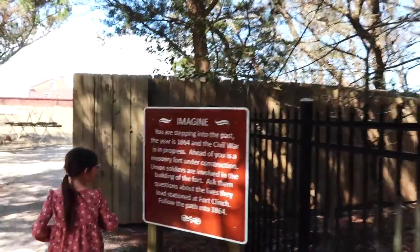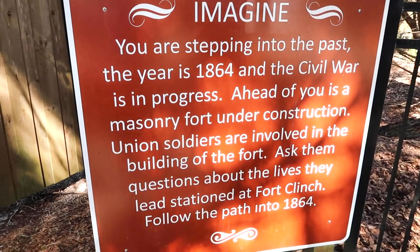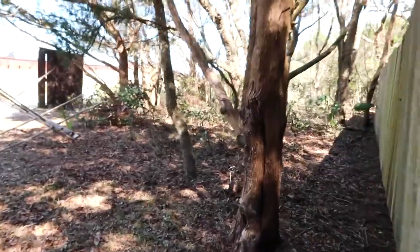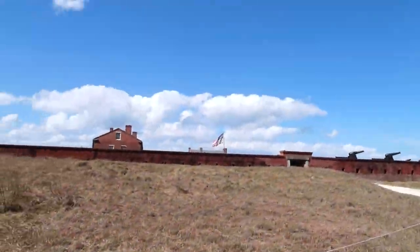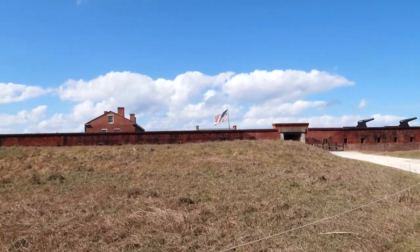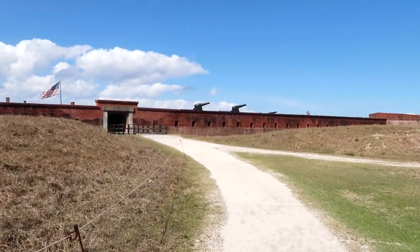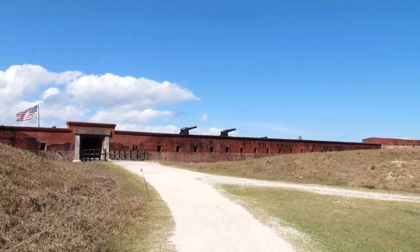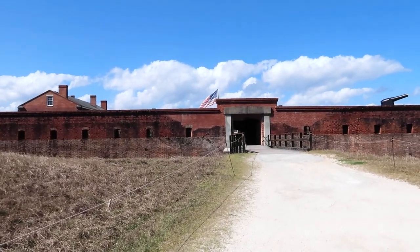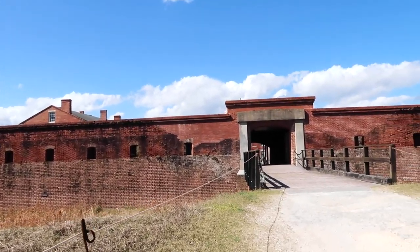Imagine you are stepping into the past. The year is 1864 and the Civil War is in progress. Ahead of you is a masonry fort under construction. Union soldiers are involved in the building of the fort — ask them questions. There it is — Fort Clinch. There's people over there so I guess we can go up along the top. The walls right here — I'm going to stand up there when we get up there, but it doesn't seem very tall. We have been up to St. Augustine and those walls are very very tall, so these in comparison don't seem quite as tall.